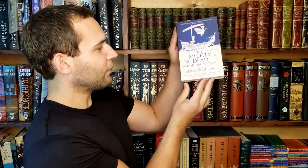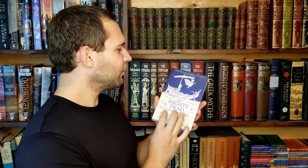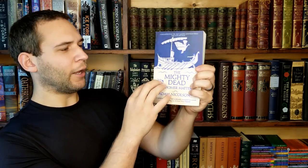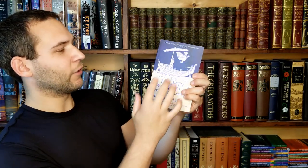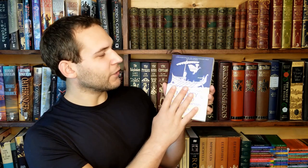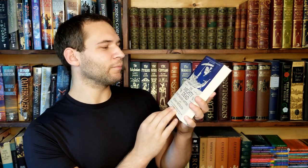The first one is 'The Mighty Dead: Why Homer Matters' by Adam Nicholson, which I read last year. I really like the color scheme — sort of a beige and navy blue — and the author's name, title, and border of the ship have a foil highlight in purple, which is really cool. The book is obviously about the two Homeric epics and why they're still important, examining where they came from linguistically and anthropologically. The cover depicts a scene from the Iliad.